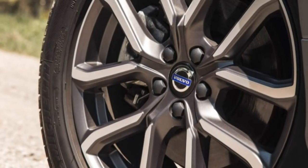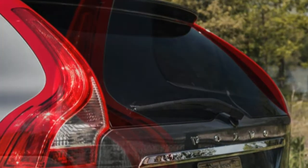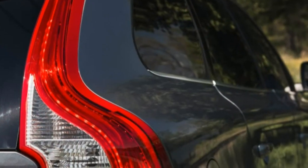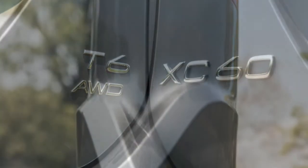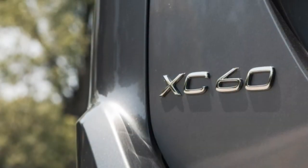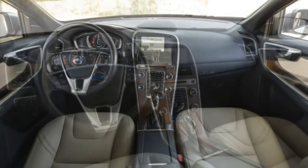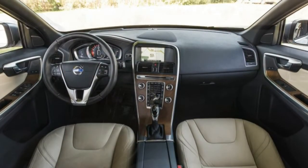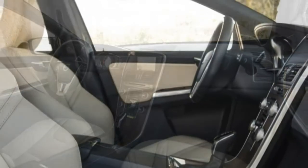The XC60 is fairly well equipped at the T5 Drive-E's $37,595 starting point. Stepping up to the super-turbo T6 Drive-E runs to $44,750, with all-wheel drive upping the MSRP to $44,345.